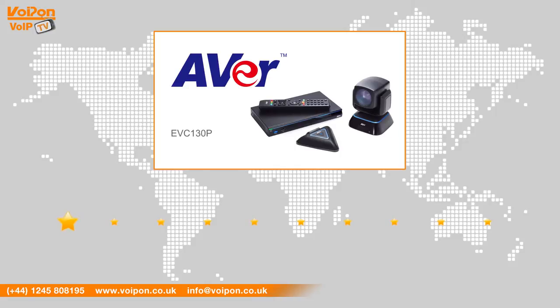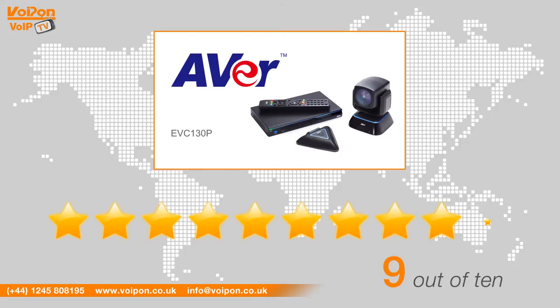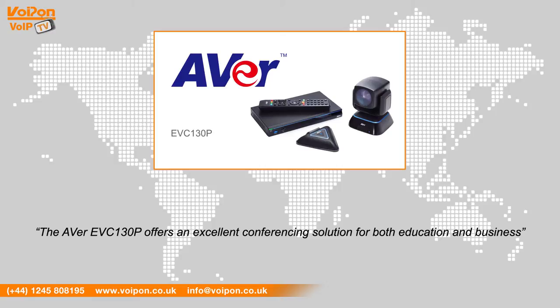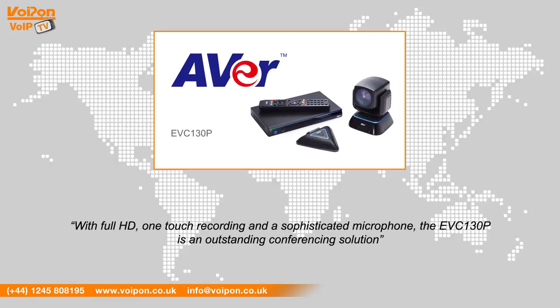After reviewing the Ava EVC-130P, we've given it a Voipon rating of 9 out of 10. The Ava EVC-130P offers an excellent conferencing solution for both education and business. With Full HD, one-touch recording and a sophisticated microphone, the EVC-130P is an outstanding conferencing solution.